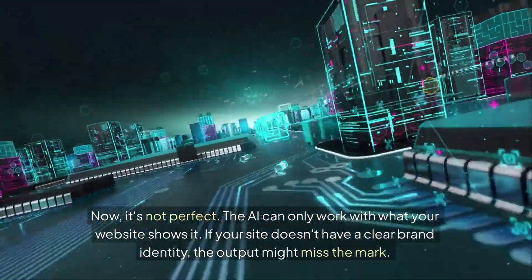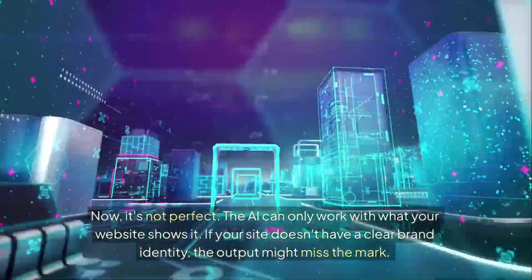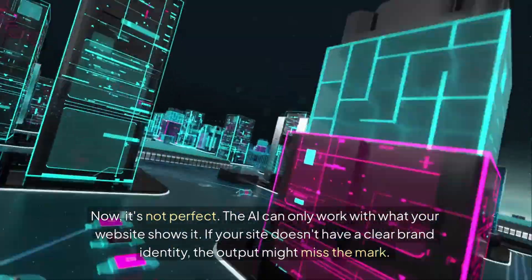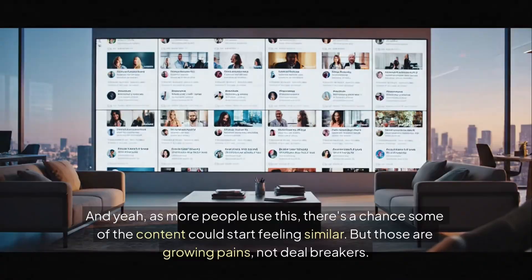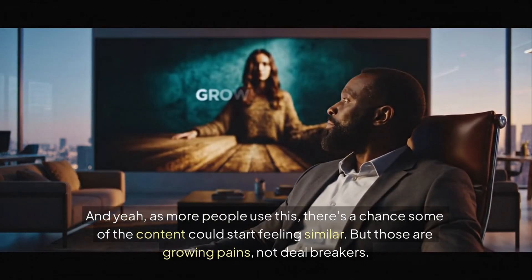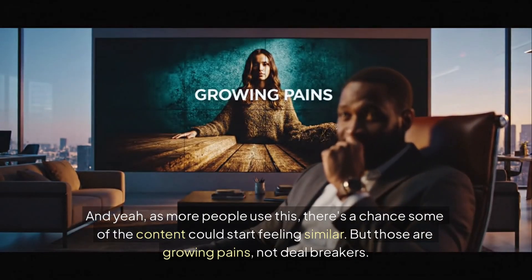Now, it's not perfect. The AI can only work with what your website shows it — if your site doesn't have a clear brand identity, the output might miss the mark. And as more people use this, there's a chance some of the content could start feeling similar. But those are growing pains, not deal breakers.